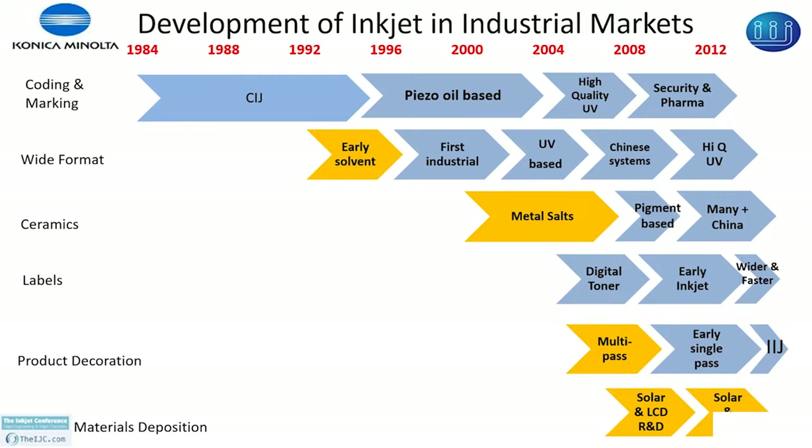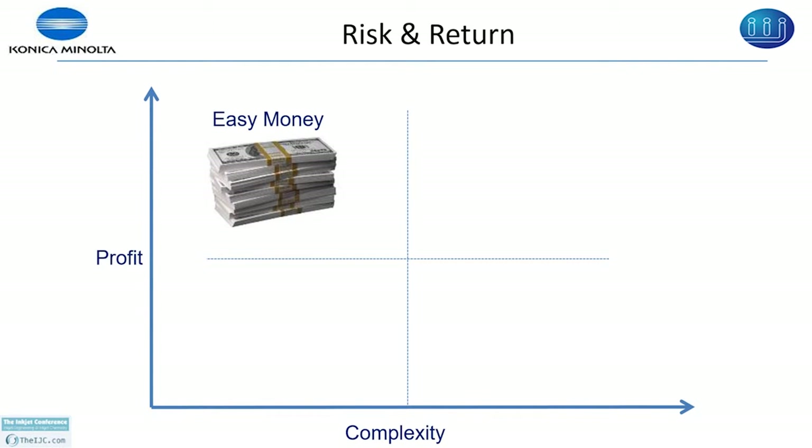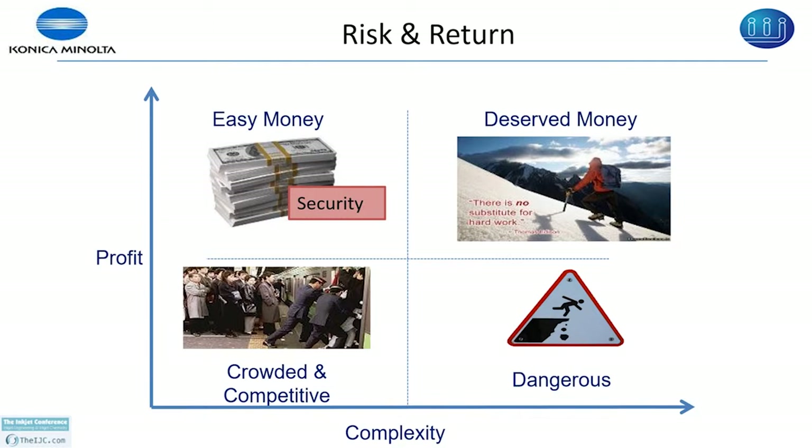I am going to show a summary of the complexity of inks versus profit for various markets in the inkjet industry. You can divide this into four sections: easy money, deserved money, crowded and competitive, and dangerous. If you look at easy money — security inks — the complexity is very low and you can make high profit. For monolabels, coding and marking, color print, and ceramics, the complexity is also low but lots of people are working in that field so the return is low.